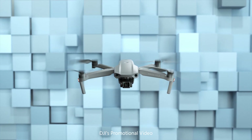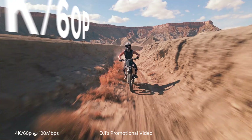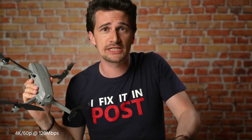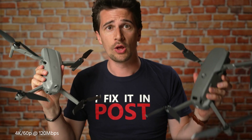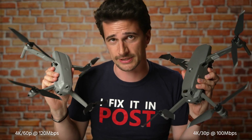Fast forward two years, and here we have the Mavic Air 2 — the first Mavic drone able to shoot up to 4K at 60 frames per second at 120 megabits per second. That is better than the twice-as-expensive Mavic 2 Pro, which maxes out at 4K at 30 frames per second and 100 megabits per second.